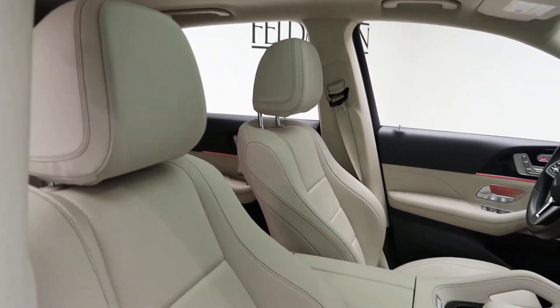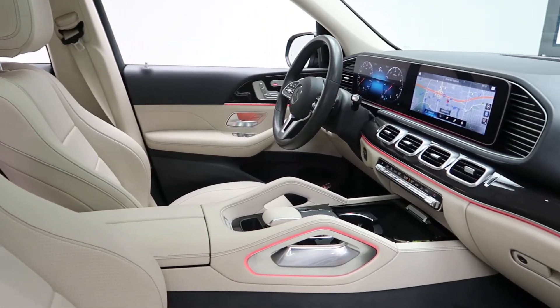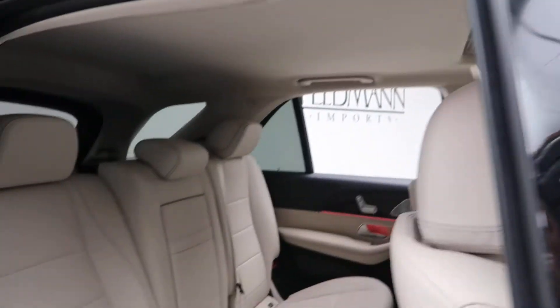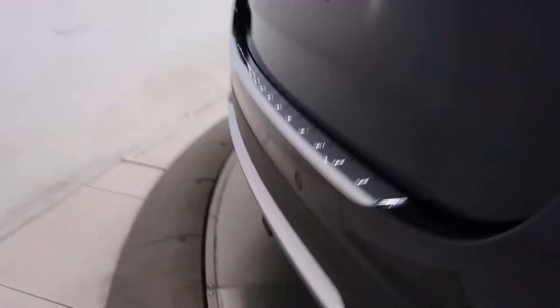A Macchiato Magma MB Tex interior with a dark gray Lindenwood trim, ambient lighting, sunroof, and the third row package.